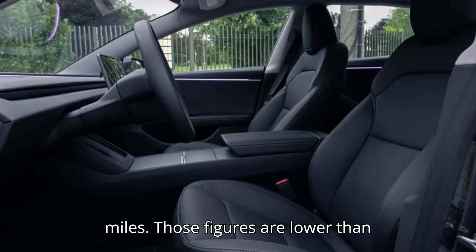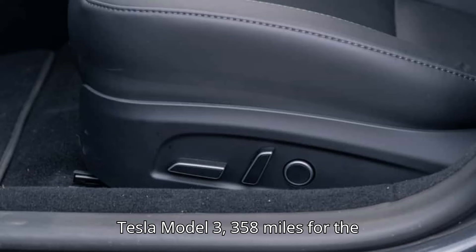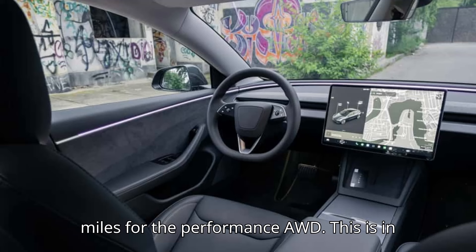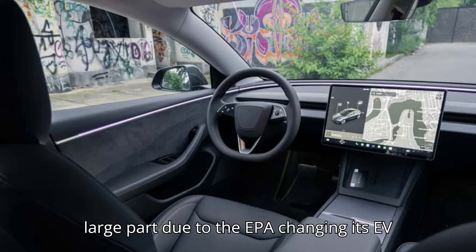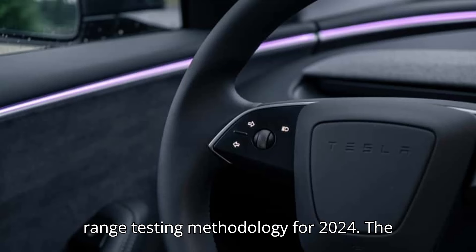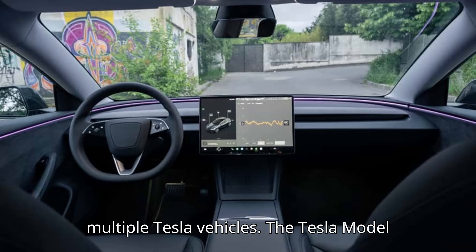Those figures are lower than previous EPA range estimates for the 2023 Tesla Model 3 — 358 miles for the long-range AWD and 315 miles for the performance AWD. This is in large part due to the EPA changing its EV range testing methodology for 2024, a change that affected range estimates for multiple Tesla vehicles.